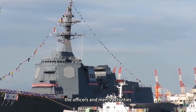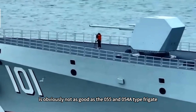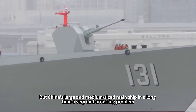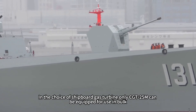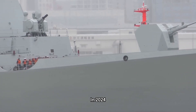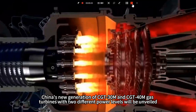At only 7,000 tons, officers' and men's activities, space, and living environment are obviously not as good as the 055 or the 054-type frigate. Therefore, there have been calls online to increase the tonnage of the 052D. However, China's large and medium-sized main ships have long faced an embarrassing problem: in the choice of shipboard gas turbines, only the CGT-25M could be equipped for bulk use, lacking other power models. In 2024, China's new generation CGT-30M and CGT-40M gas turbines with two different power levels were unveiled.